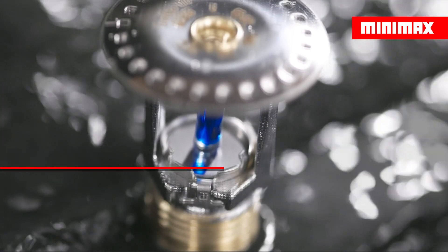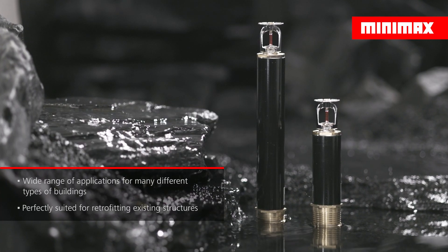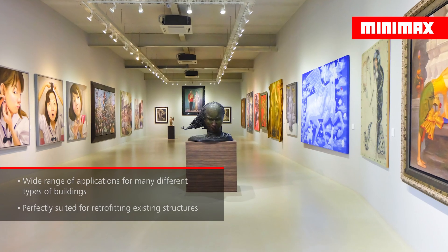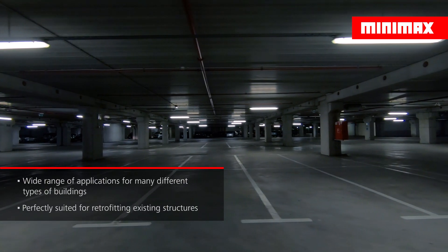EconAqua is a highly versatile system, suitable for protecting various other types of buildings, such as hospitals, high-rise buildings, hotels and museums. Additionally, it is highly suitable for retrofitting existing structures.